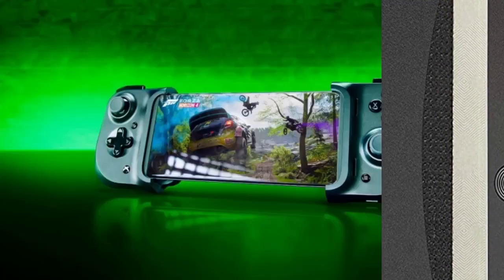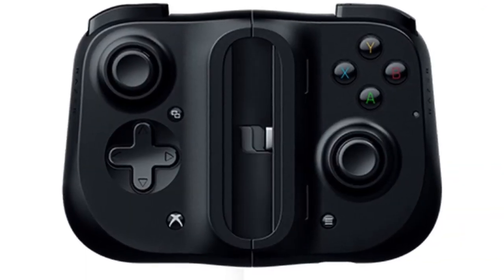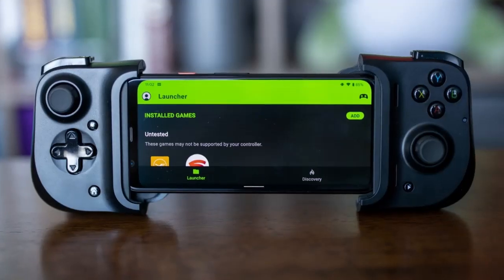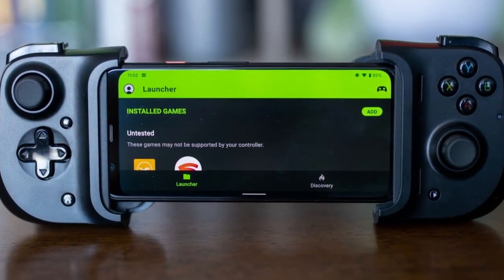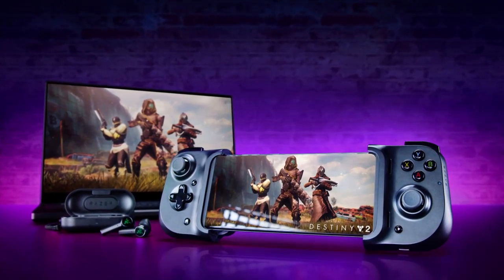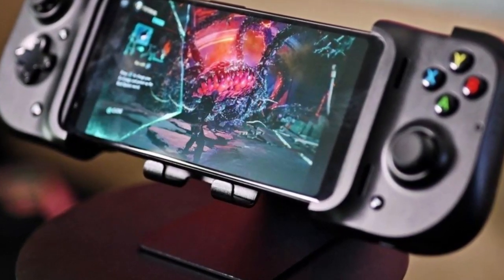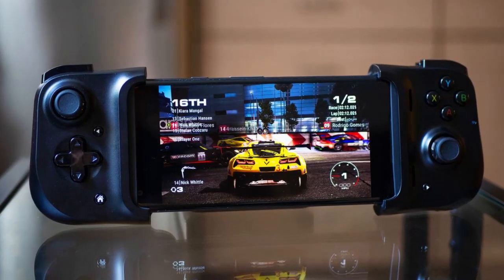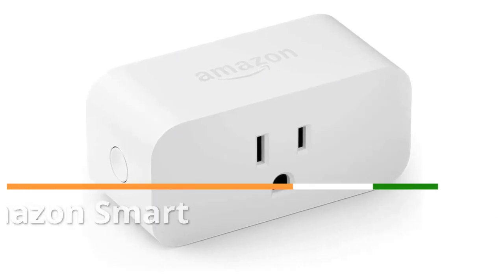Number 3: Razer Kishi Gaming Controller. This cutting-edge controller is one of the most exciting tech innovations of 2021 for mobile gamers. The iPhone 12's Apple A14 processor significantly improves mobile gaming performance, but the iPhone's built-in controls are relatively limited. The Razer Kishi's modular design lets you snap the controller onto both ends of your iPhone, mimicking traditional video game controllers. Available in black and white, it provides the precision control and extensive button array needed to dominate the competition.